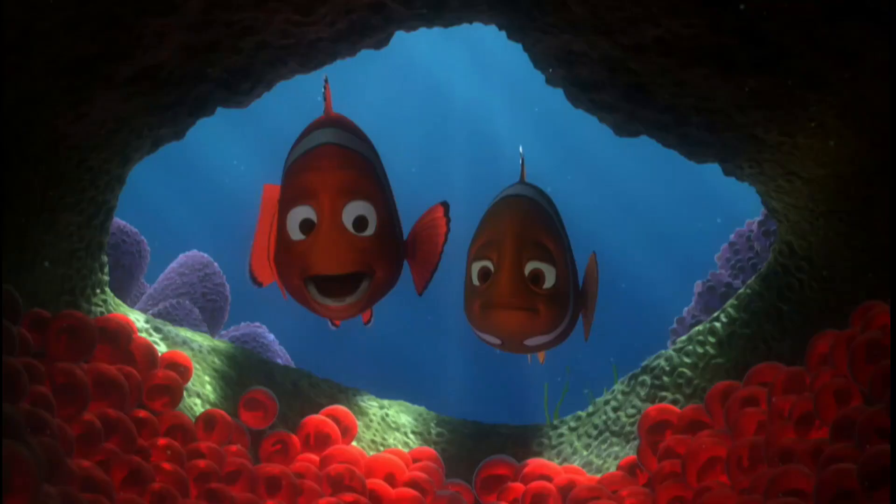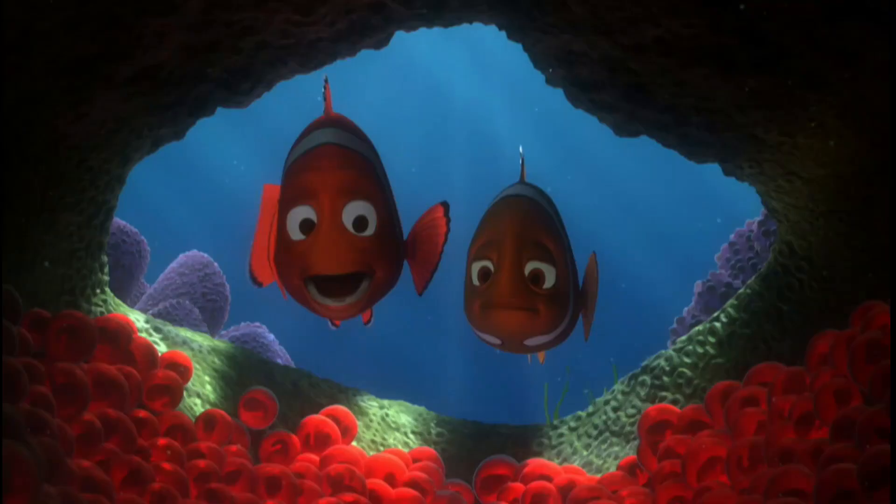Look at the intro scene of the Luca movie — it is similar to that of the movie Finding Nemo. Thanks for watching.